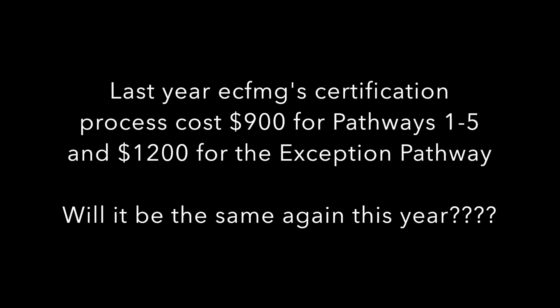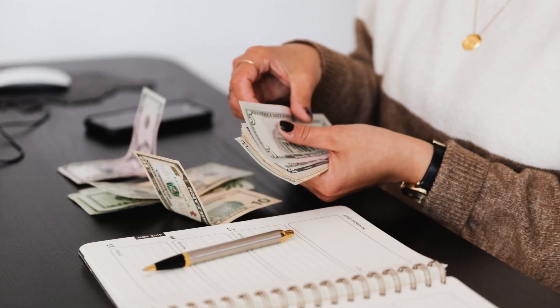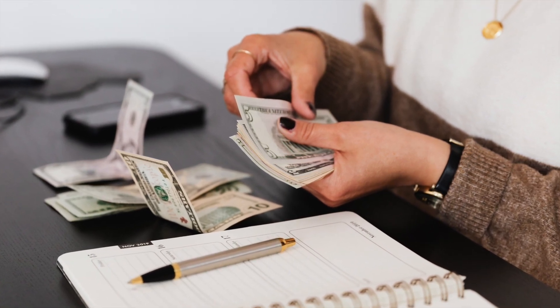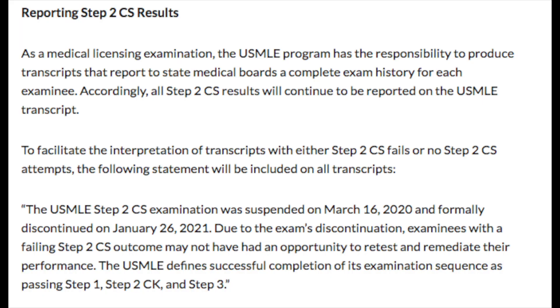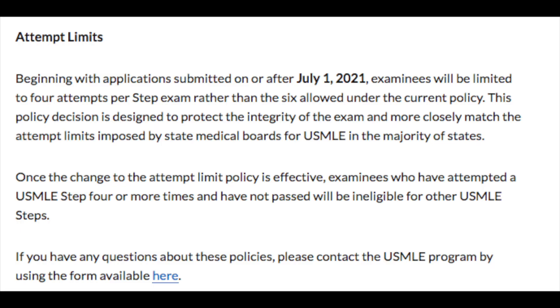I'm not sure if fees will continue to be $900, or if Pathway 6 might be charged at $1,200 since they're administering an exam. Although Step 2 Clinical Skills attempts have been cancelled, they will continue to report any attempts on transcripts transmitted to universities and hospitals applicants apply to. Additionally, USMLE has changed the attempt cutoff from six attempts down to four attempts per exam, so anybody who has had five or six attempts may not be able to apply for this coming match — those individuals should follow up on this.